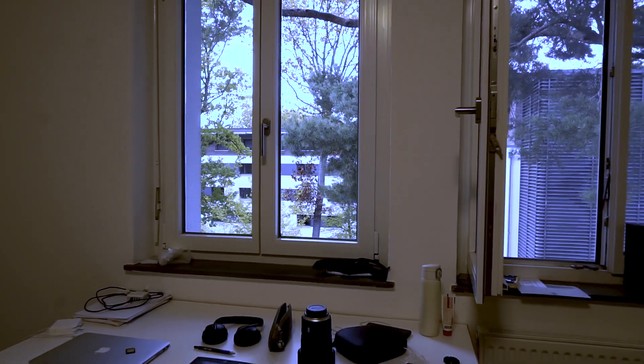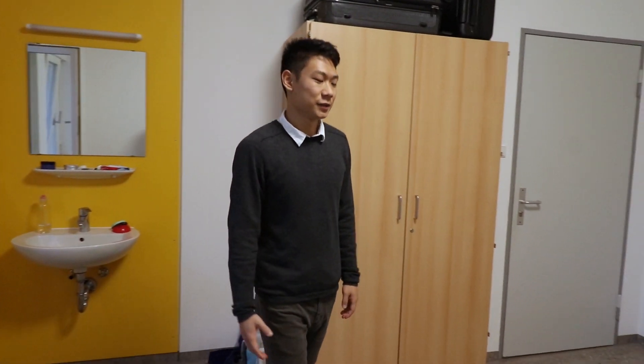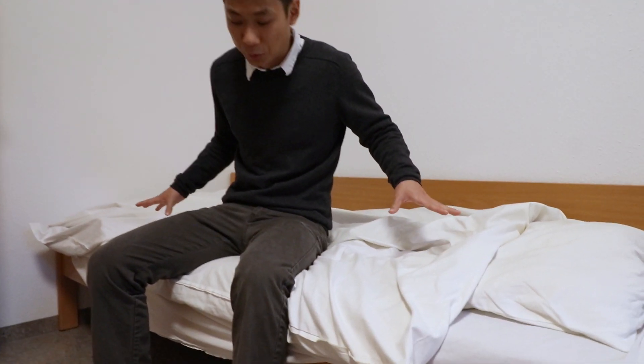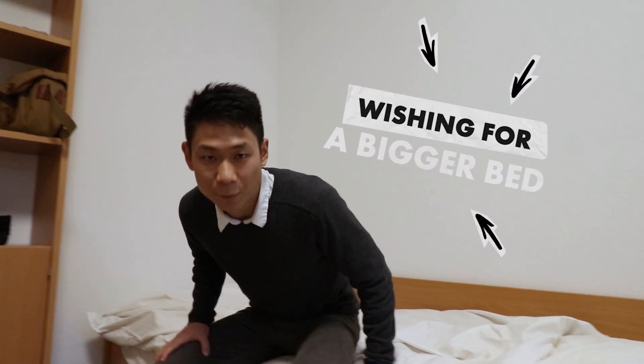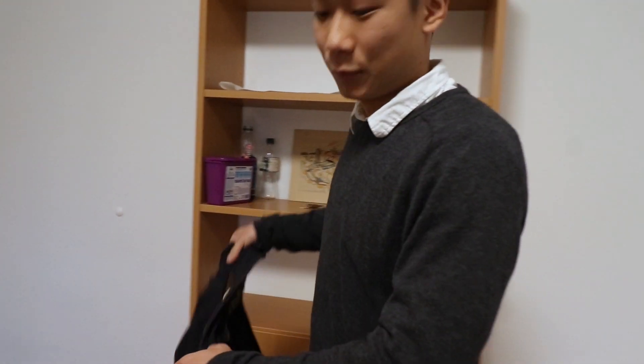Welcome to my room. Let me do a quick spin to show you around. Look at this space. I really prefer the wooden furniture over cold steel furniture. But with all the advantages, there also come disadvantages. For example, this bed — I think it's a little bit small and a little bit hard. But overall, I really like this room. And now let's go outside and see what's around my building.